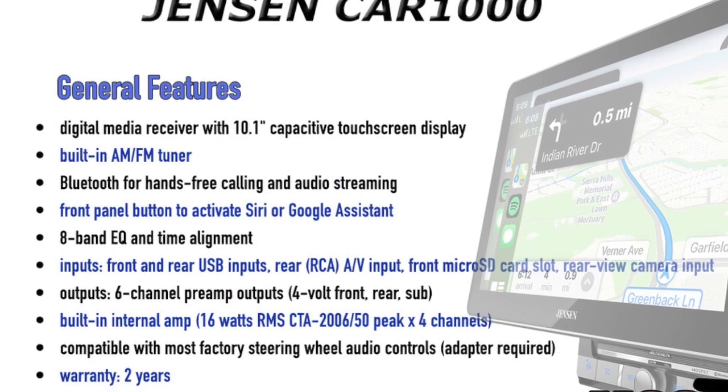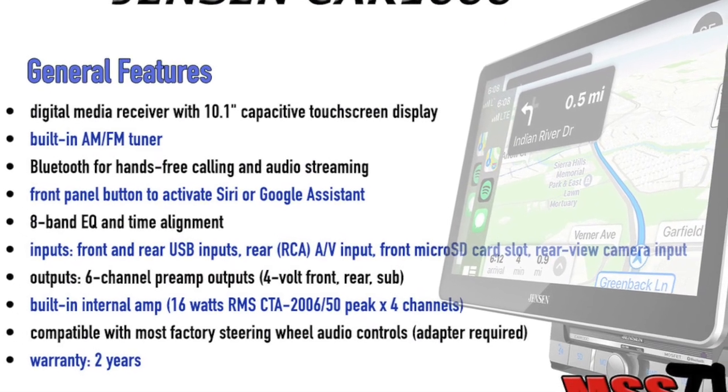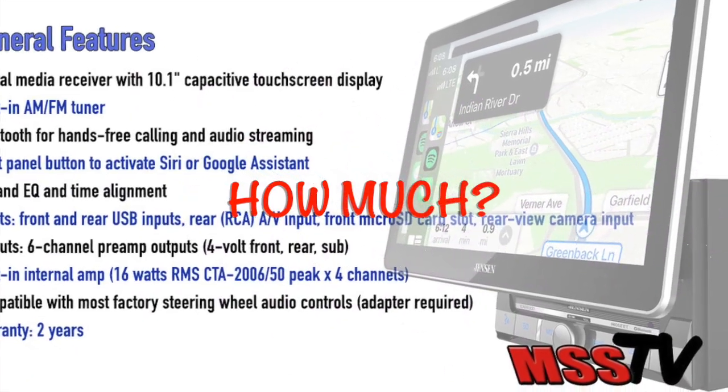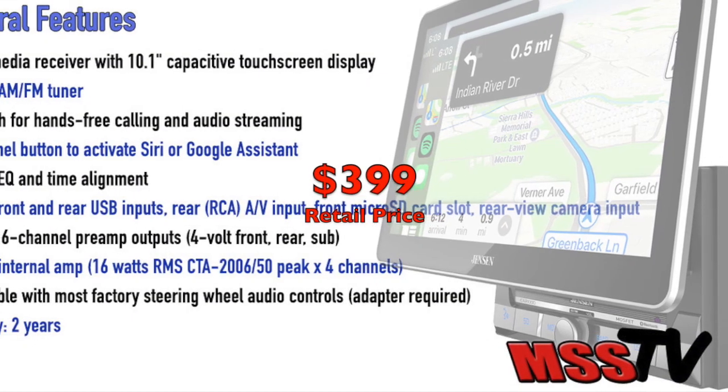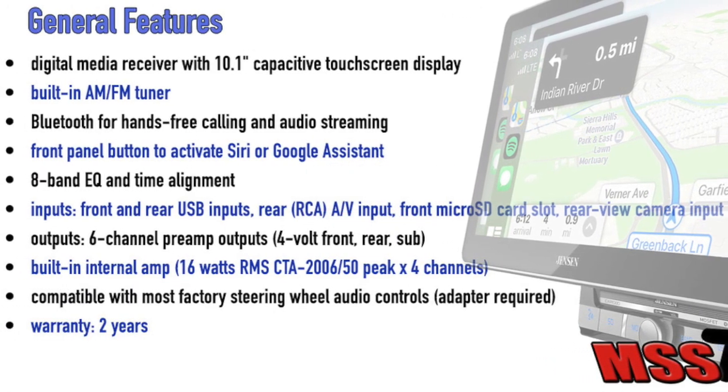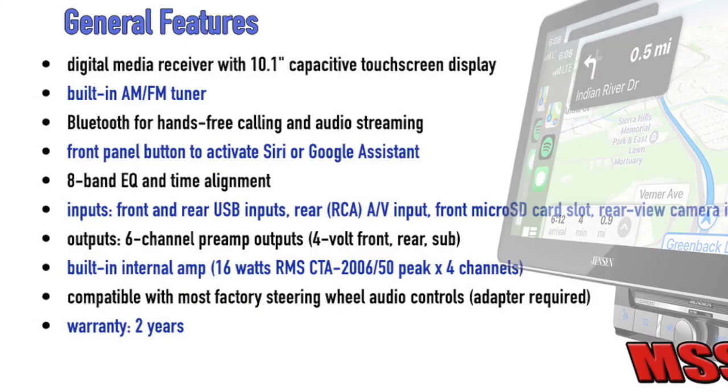I will detail all the features of the CAR-1000 in the description below, but I know what all of you are wondering — how much? The CAR-1000 sells for $399. With all things considered, feature for feature, pound for pound, it is the most valuable digital multimedia receiver around.